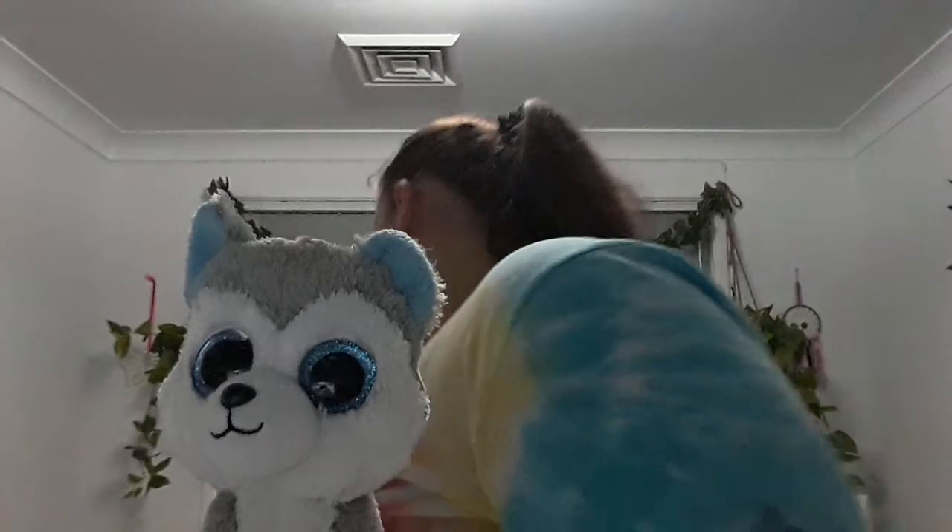Next up is Stitch — he's a husky. I got him the same day I got Slick the Fox, so basically on my birthday when I turned seven years old in 2014.